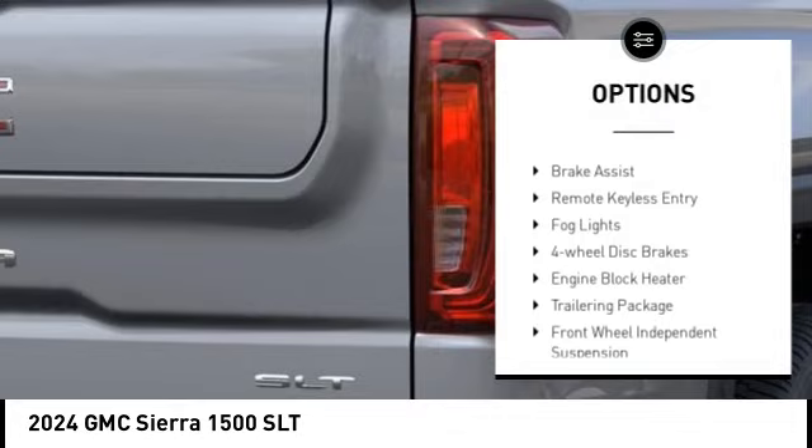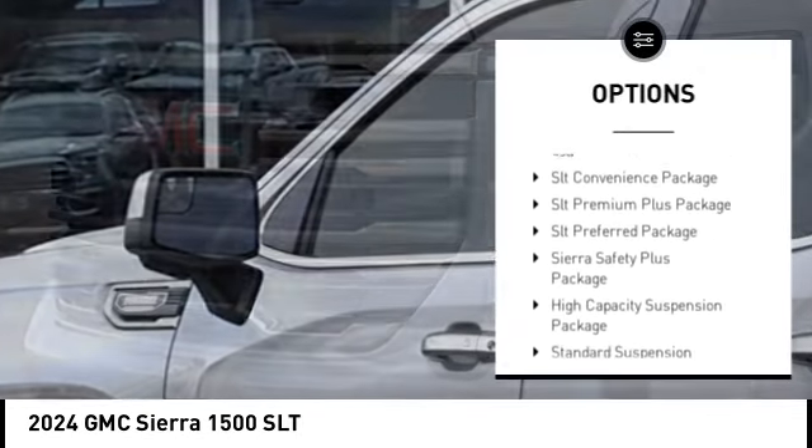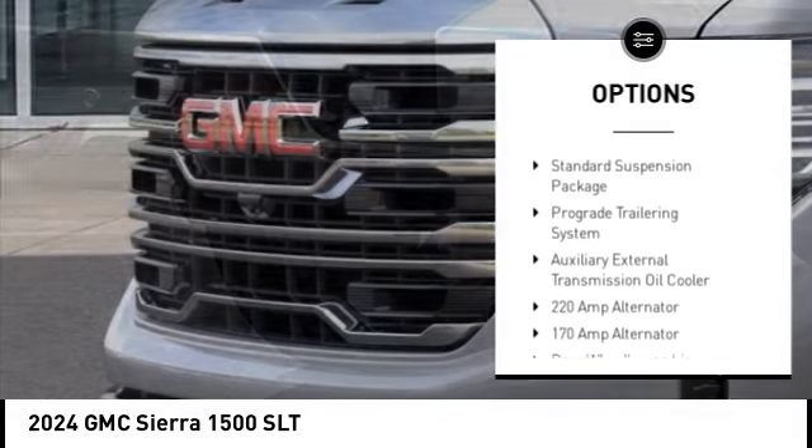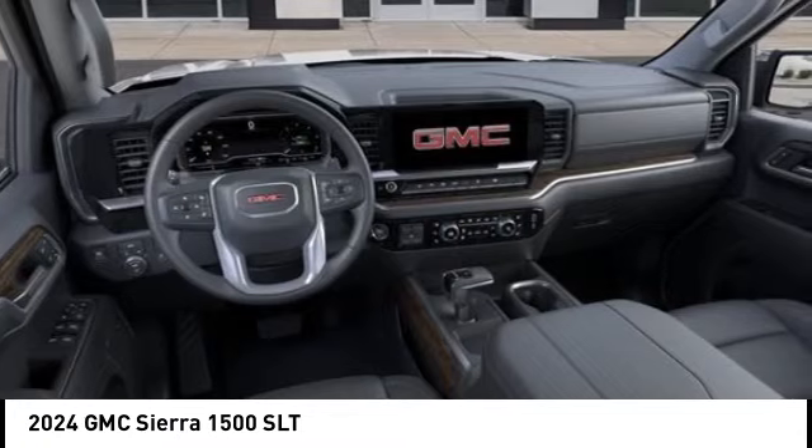Rain-sensing wipers, rear step bumper, alloy wheels, brake assist, remote keyless entry, fog lights, four-wheel disc brakes, engine block heater, trailering package, front-wheel independent suspension.